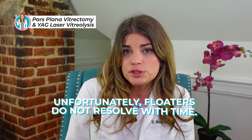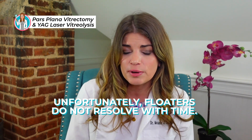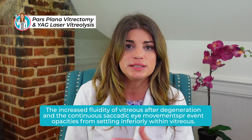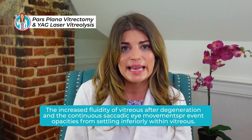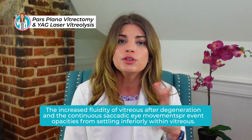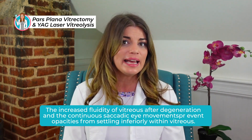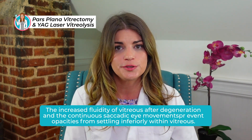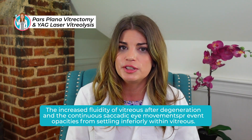Floaters, unfortunately, don't really resolve with time — contrary to the popular assertion of clinicians, myself included. This is because the increased fluidity of the vitreous after it degenerates, combined with continuous saccadic eye movements necessary for daily activities, prevents the opacities from settling inferiorly within the vitreous.